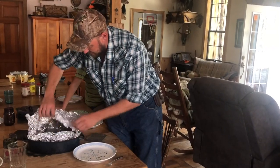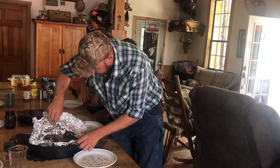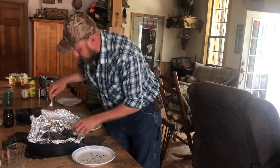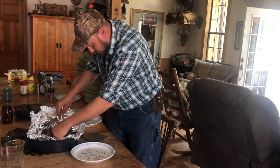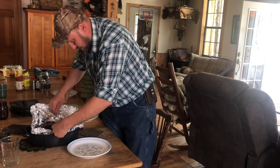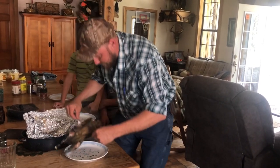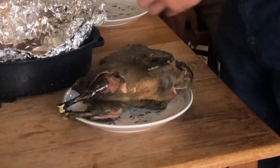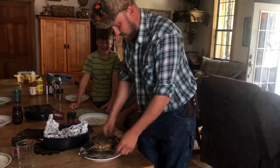All right, let's get this out of here. Boy, it may try to fall apart. Let's see — we don't want it to fall apart. I mean we do, but not until we look at it. There we go. Now we're fixing to find out the truth about this thing. Is the meat black or is it white?